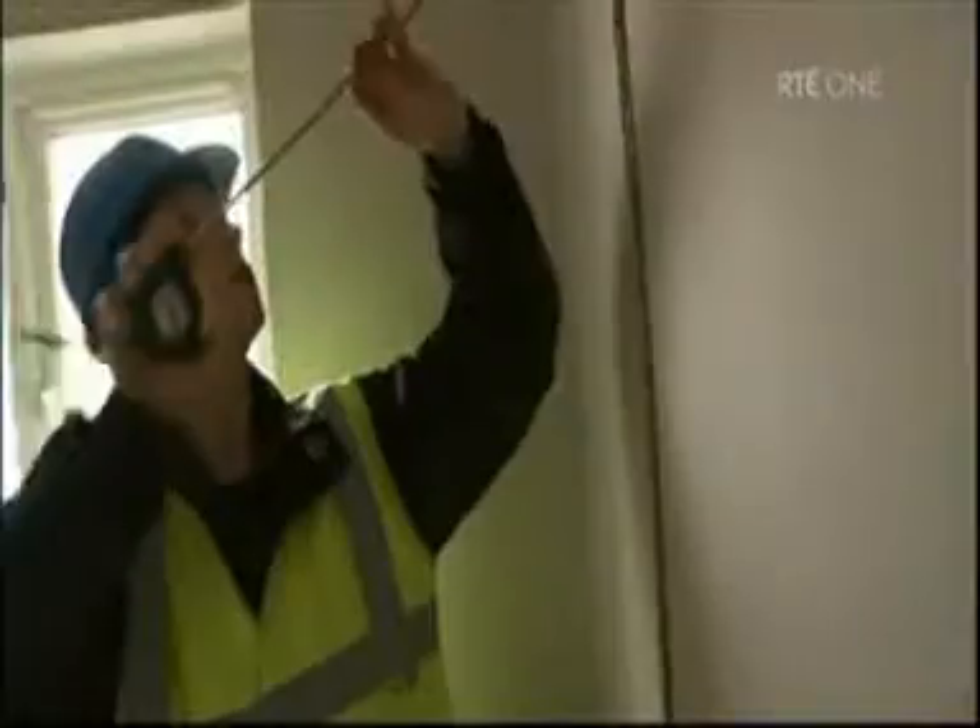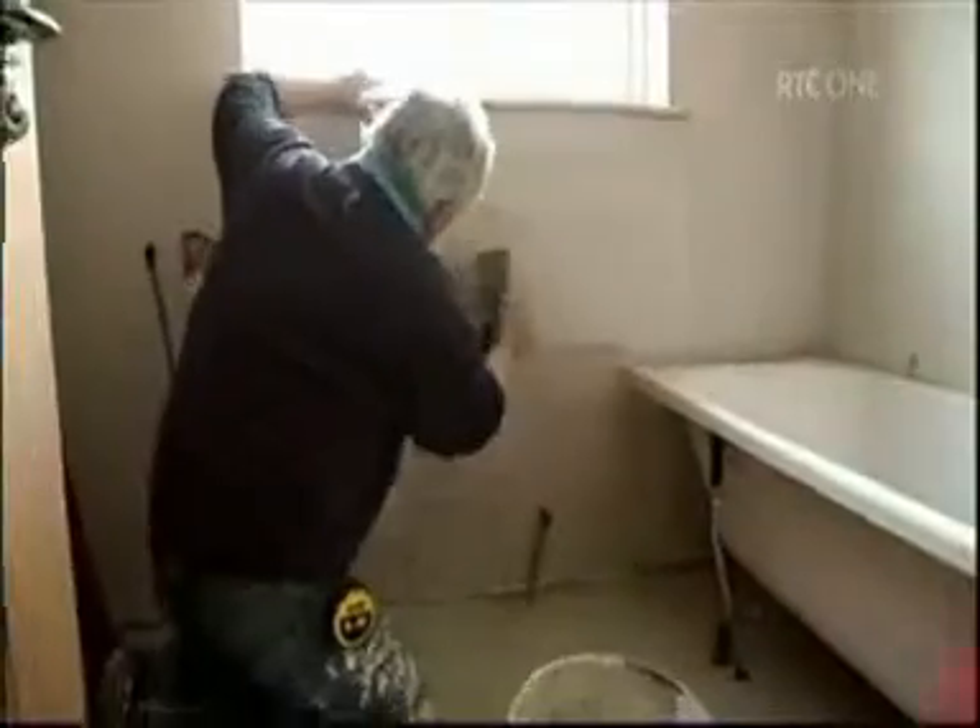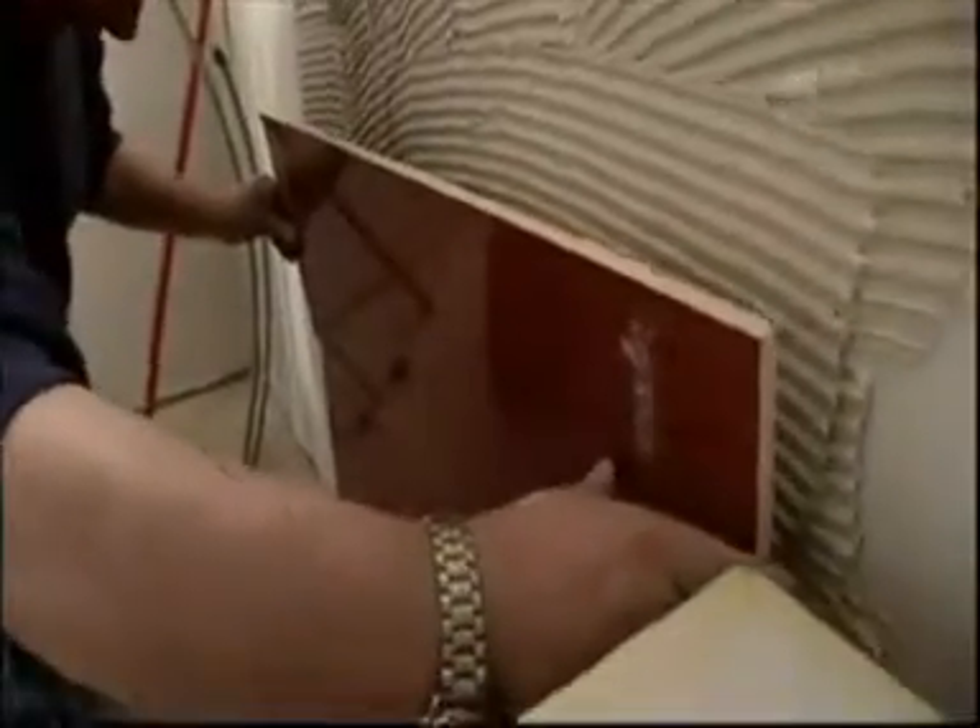Next up, it's the bathroom. The design concept in this space is rebellious, bold, it's controversial. I'm breaking the rules. I'm using a dark tile in a small space.